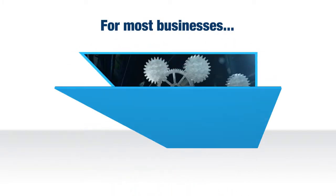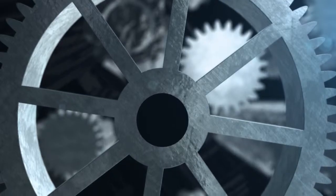For most businesses, SAP is complicated. It takes too many steps to complete the process. Out of the box, SAP just doesn't provide enough options to help.